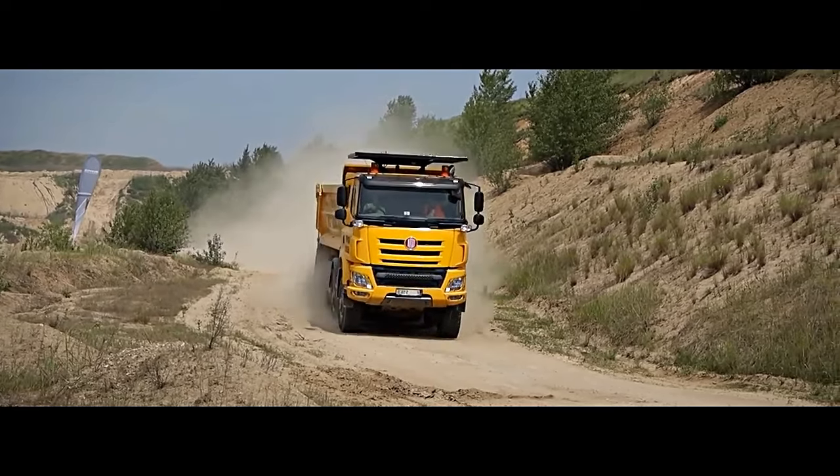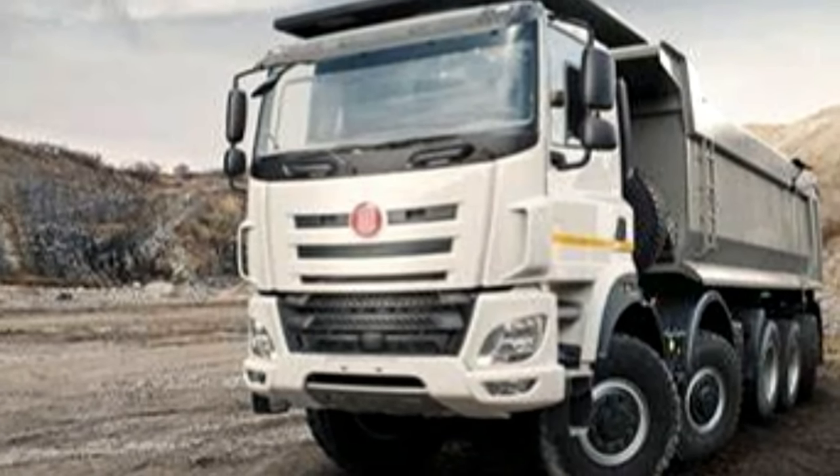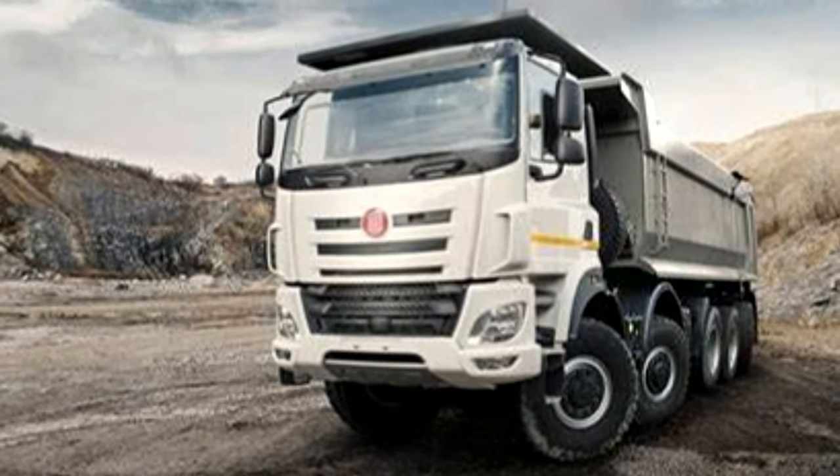Whether you're tackling off-road adventures or transporting goods across long distances, the Phoenix 10x10 is ready to take on the challenge and emerge victorious.